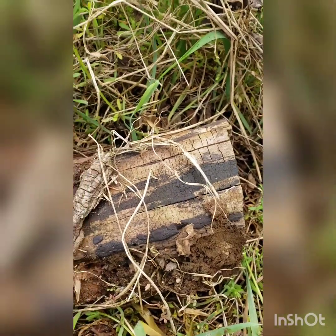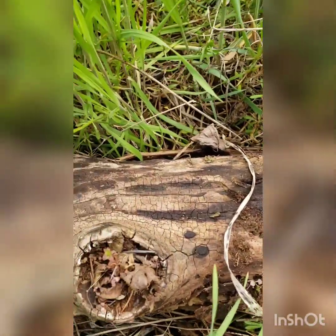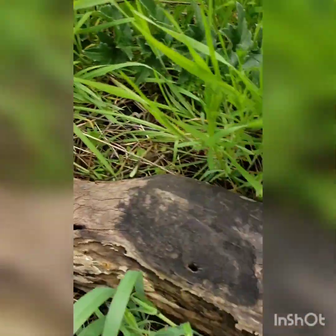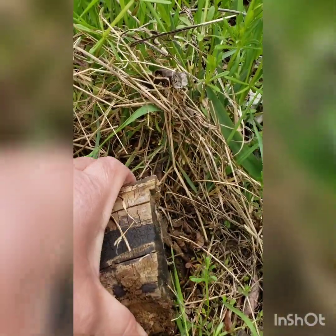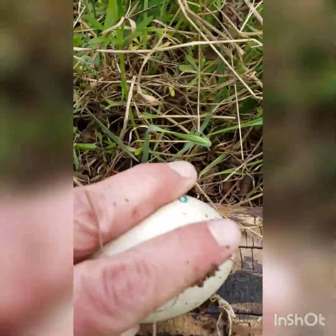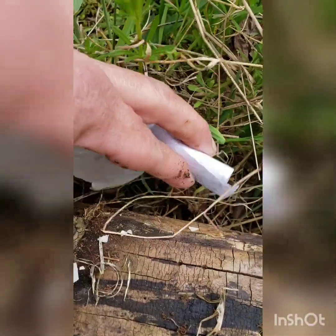Here we are at the log where we last saw those termites, and I just noticed something really fun — there are plants growing in the end of the log, making a little planter. I don't see the egg anywhere, so I wonder if they hid it under the log. There it is, and it's already opened! Let's crack it open some more. I'll just leave the egg shell — somebody will eat it.